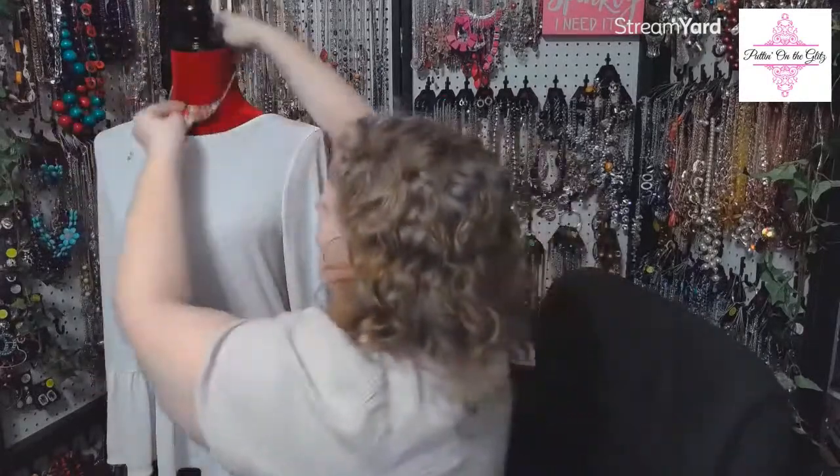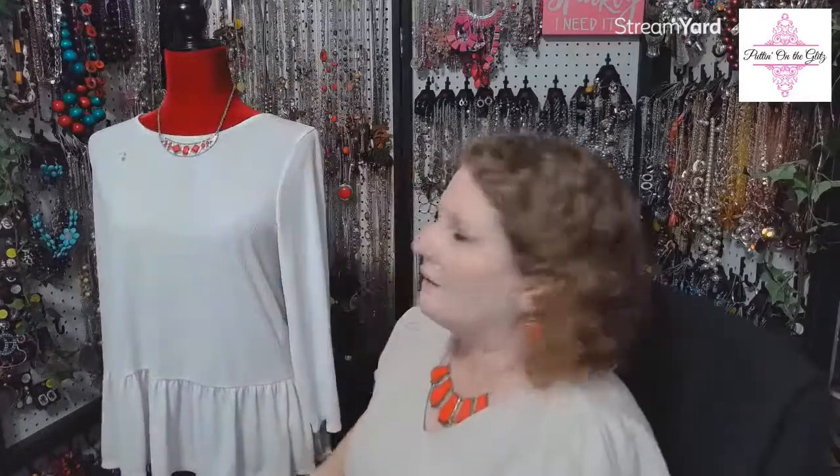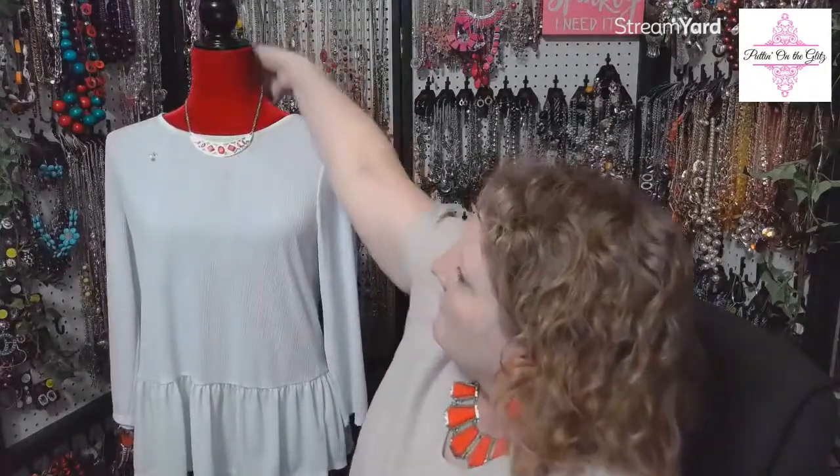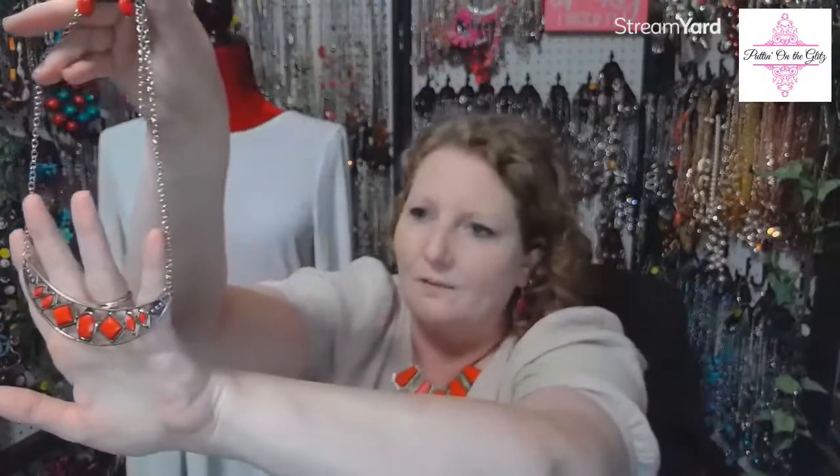Number twelve: Emblazoned Era in red. I actually own this necklace in hot pink, but this is the red version. We have little geometric shapes — ovals, marquee shapes, squares set on point — in this bar necklace. The earrings are little oval red beads on a fish hook back. It sits just below the collar; with the two-inch extension, it sits just above center chest. We have two of these. Emblazoned Era in red is number twelve.